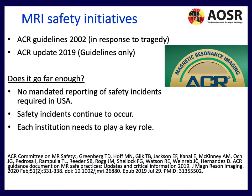There have been many different MRI safety initiatives, really starting with the ACR in 2002, which was in response to an unfortunate tragedy, and then a recent update in 2019. But that's really guidelines only. There's no mandated reporting of safety incidents required in the United States, but we know that safety incidents continue to occur and each institution needs to play a key role.